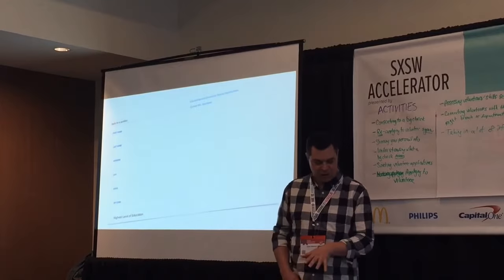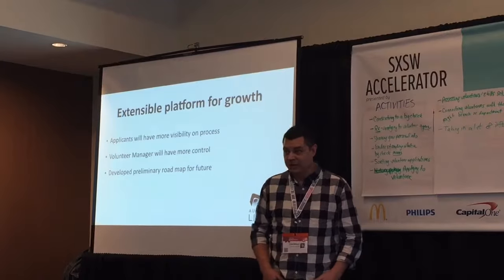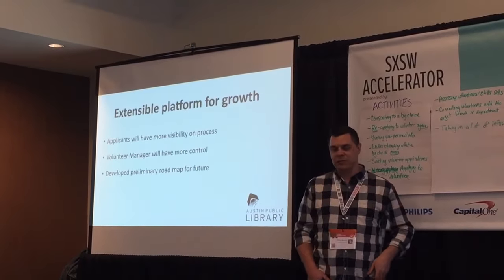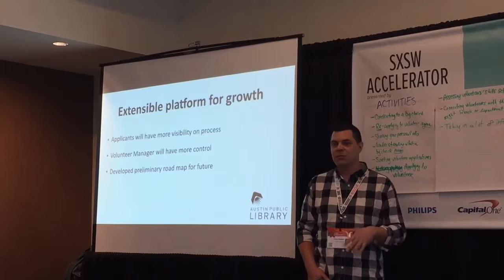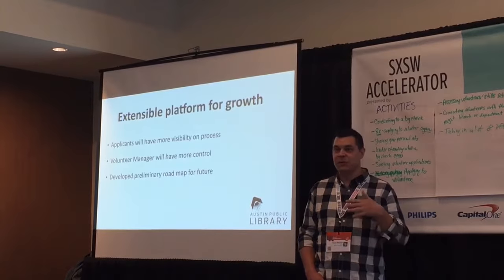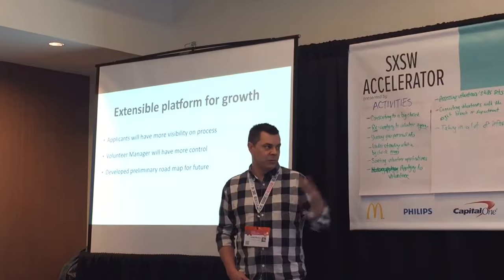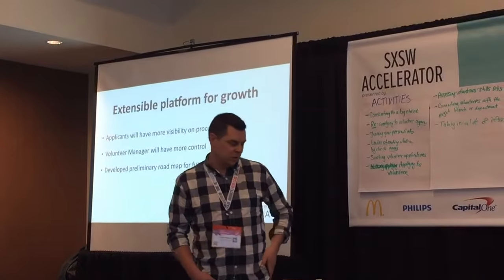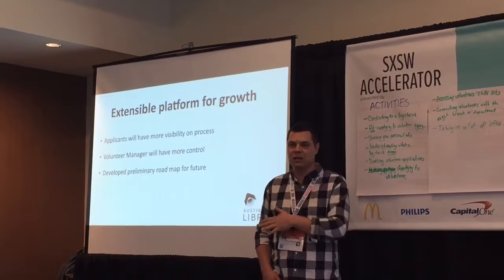This was an early mock-up of the input form. Ultimately the deliverable is an extensible platform for growth — applicants can have more visibility on the process. As applicants go through the process, we've identified certain areas where they'll get messaging, whether it's email or text-based. Those are capabilities that need to come in the future. Volunteer managers would have much more control and visibility. The functional requirements document we compiled provides a basic roadmap of these items for you to remember what we talked about today and to look forward to the future.